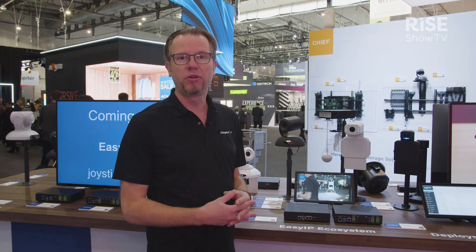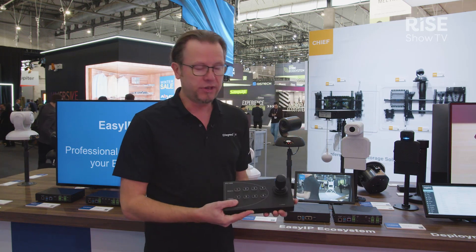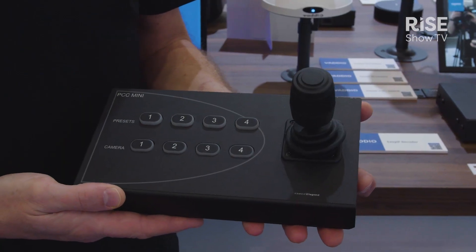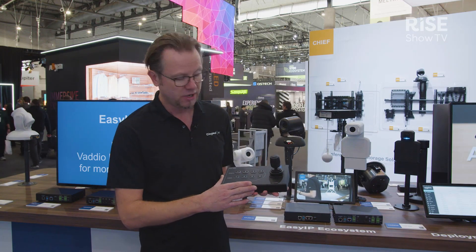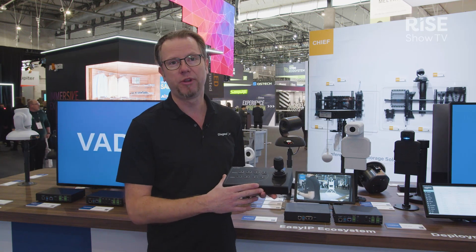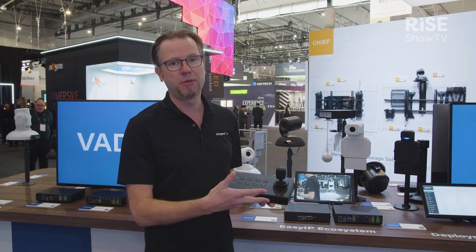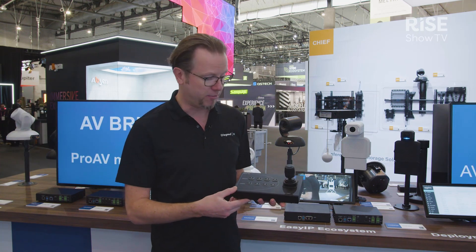For our very popular EasyIP ecosystem, we're also going to launch a new joystick controller. The EasyIP PCC Mini joystick will be available by the end of the quarter, and this small form factor joystick will be available for both EasyIP usage and also for use with our RoboShot line of cameras.